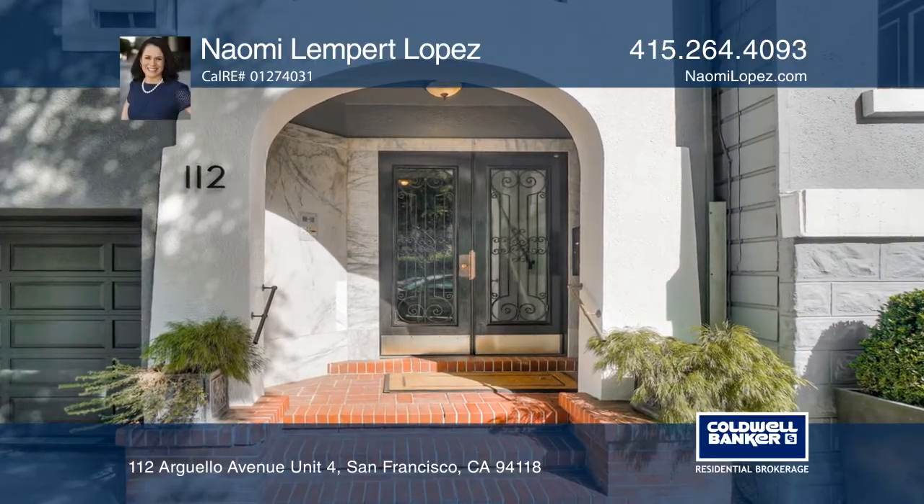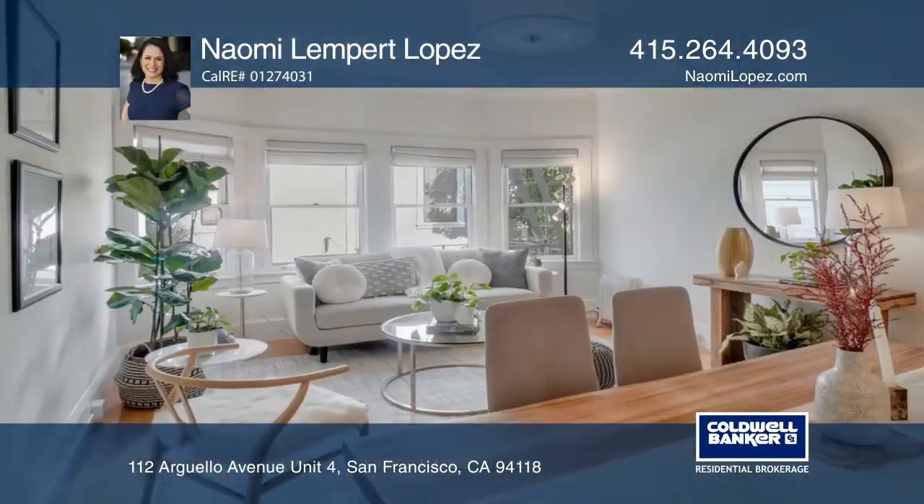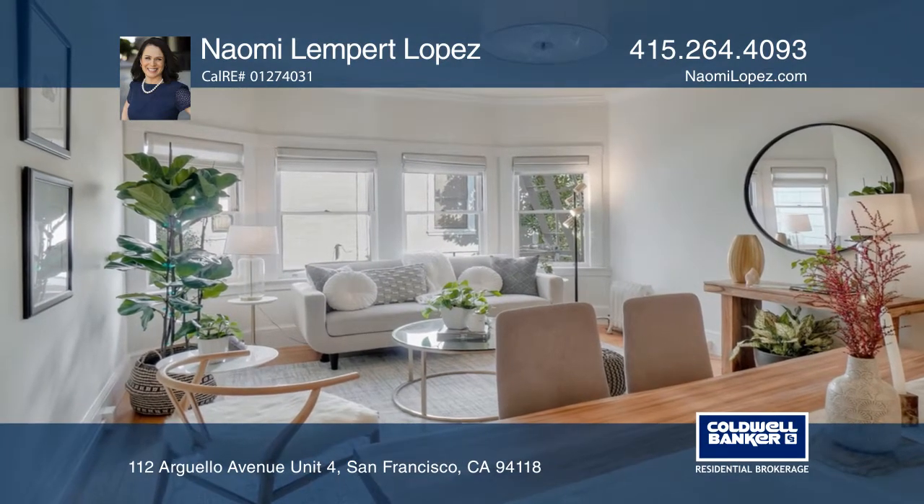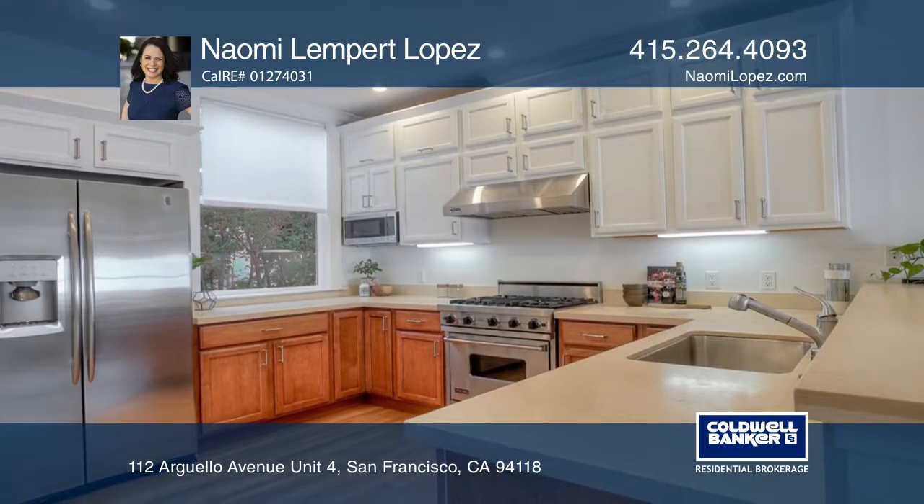This peaceful unit at the sunny rear of the building features an open floor plan area with great natural light, high coved ceilings, bay windows, crown moldings, and hardwood floors.